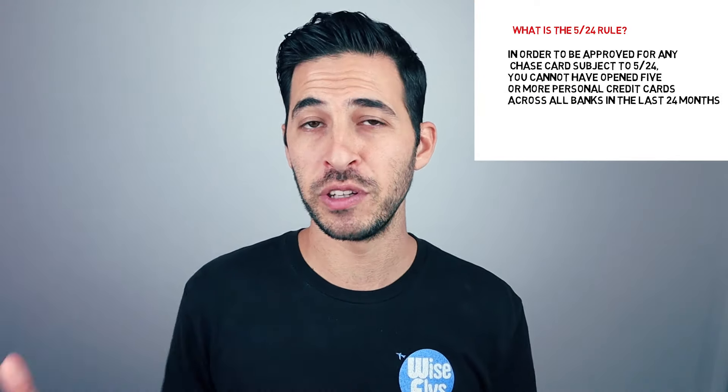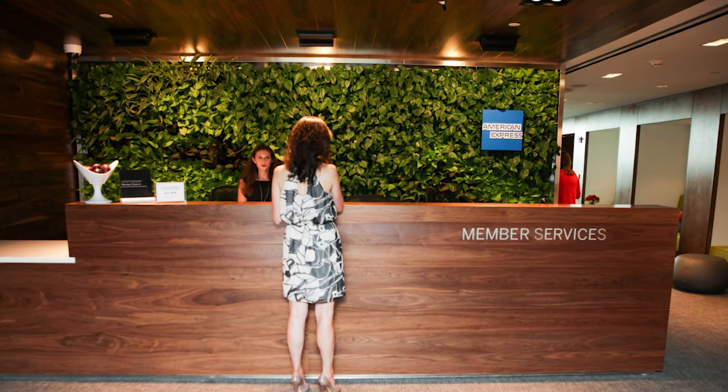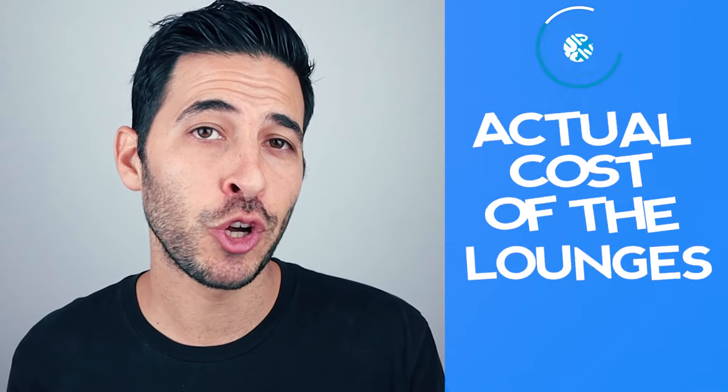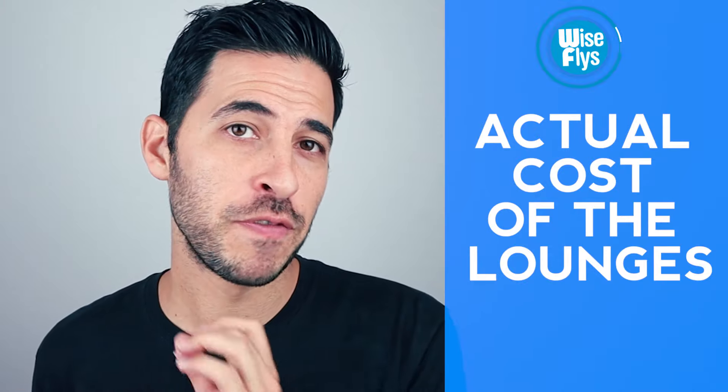One thing to keep in mind: if you are 5/24 sensitive, becoming an authorized user on someone's card will count toward your 5/24 count. So, airport lounge access sounds great — but what is the actual value? In this next section, I'm going to break down the actual cost if you were to pay out of pocket, full price, to visit the lounge for the day as well as a year membership.